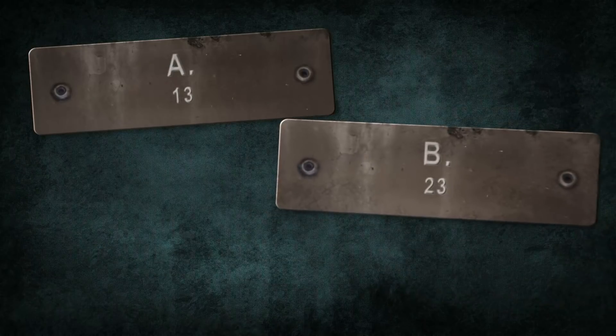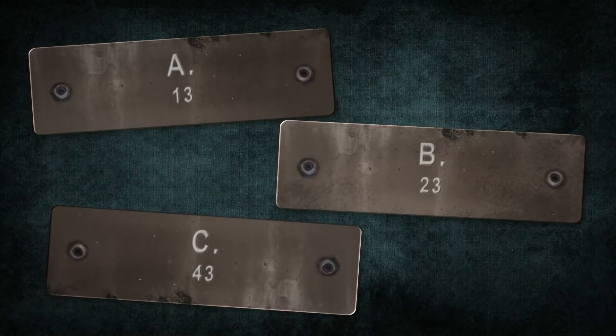Famous NASCAR driver Richard Petty made the Plymouth Superbird a household name back in the 70s. What was the number on the side of King Richard's car? Was it 13, 23, or 43? The answer is coming up after the break. And don't go Google anything — you should know this. Mopar.